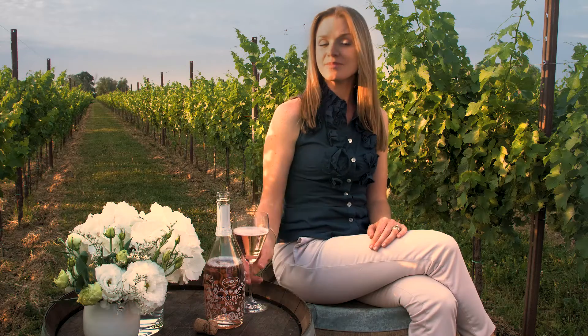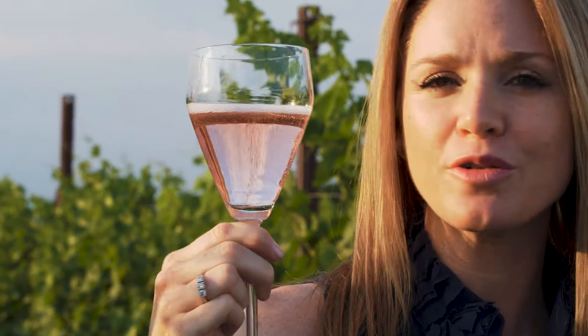And now to my favorite part — the tasting of the wine. Let's begin with our visual examination. I see that it has a beautiful light, bright pink and a very elegant pearlage.